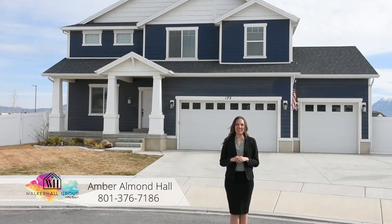Welcome to 172 East Paradise Court in Saratoga Springs. We know this market is hot and homes are selling like crazy right now, but if there was ever a time you were gonna double down on your next purchase, this would be the home. And let me show you exactly what I mean.